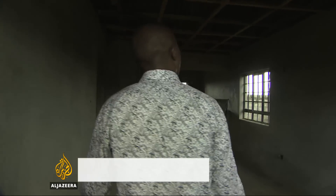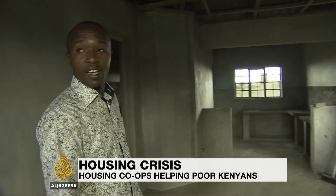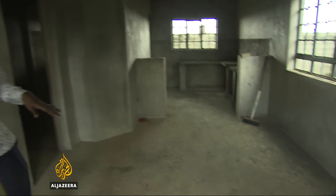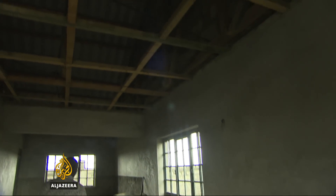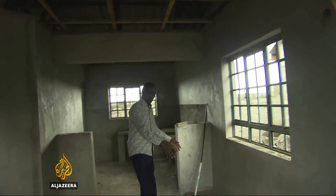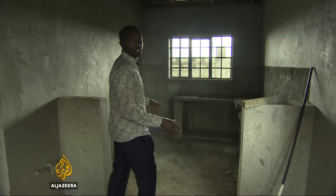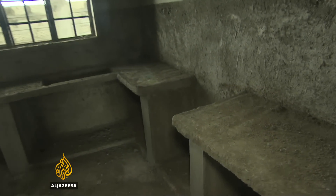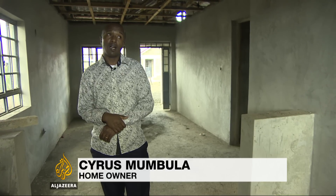"This is my house." Cyrus Mumbula shows us around his new home. You can see clearly they're trying to do the finishing. He and his family will move in at the end of the year when construction is done. His unit is one of 78 in a cooperative building project that provides affordable housing. "This is our kitchen."